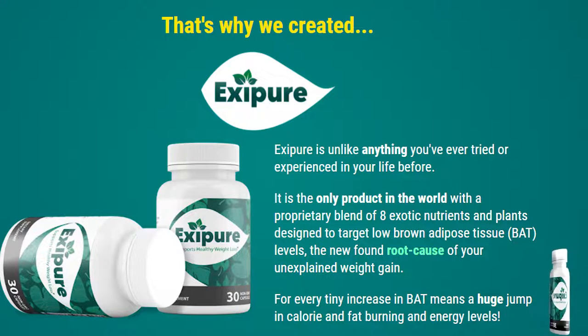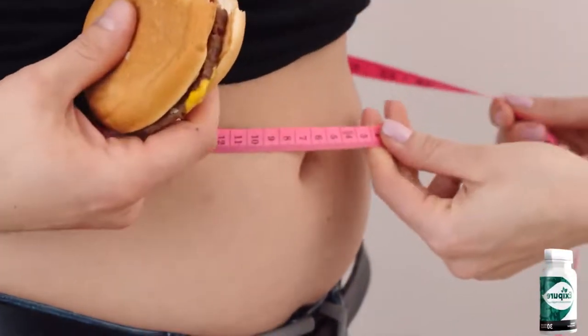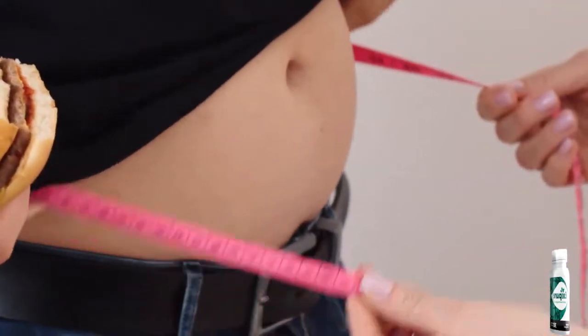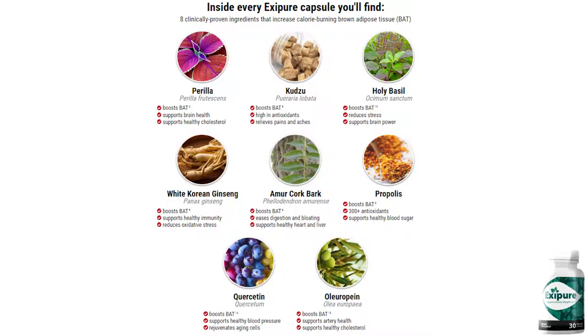That is why there are so many people out there having great results with Exapure — because it's natural, it has no side effects, no contradictions, so anybody can take it. Another thing you need to know is that Exapure is not a miracle formula, so it will not bring effects overnight.